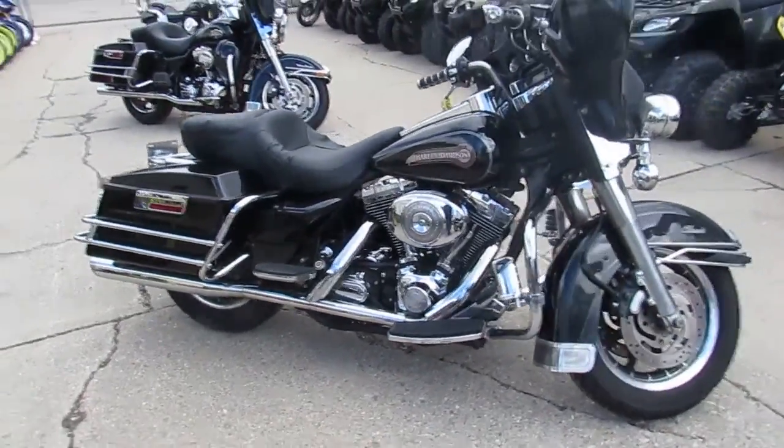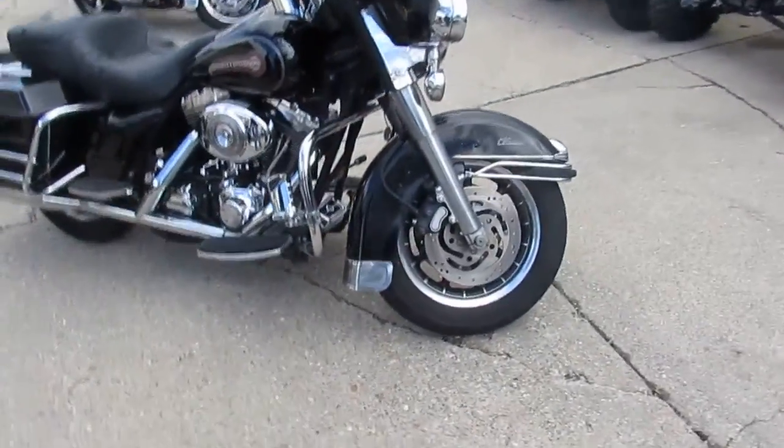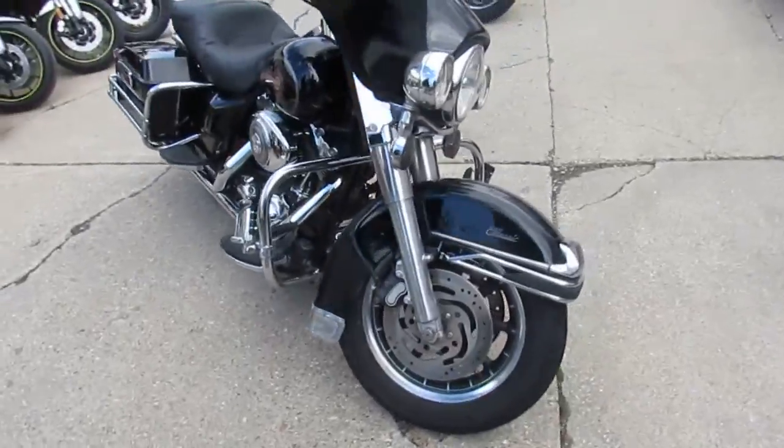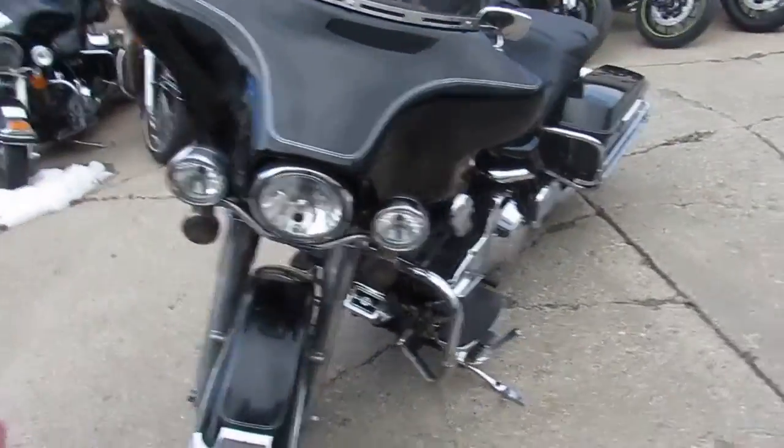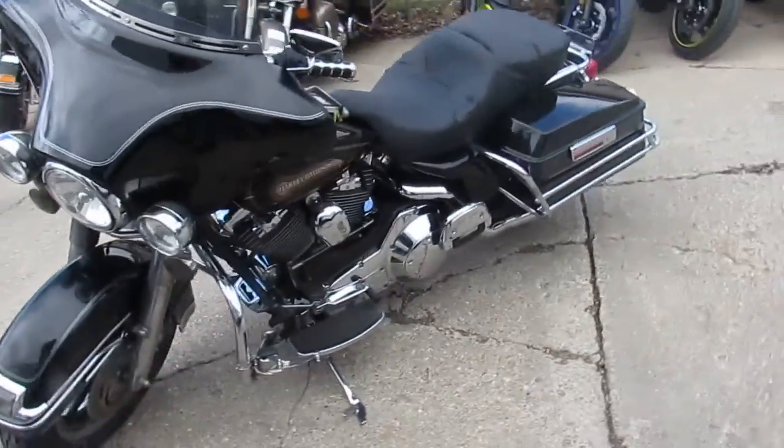Hey, anybody looking for a nice used Harley? We got them here at Approval Power Sports. We got over 350 used Harleys, guaranteed financing, and lease programs on our Harleys. All you need is a few pennies down — we can get you guys riding.